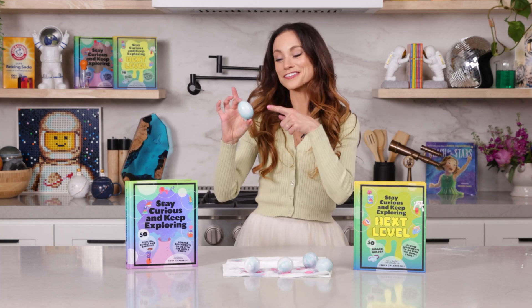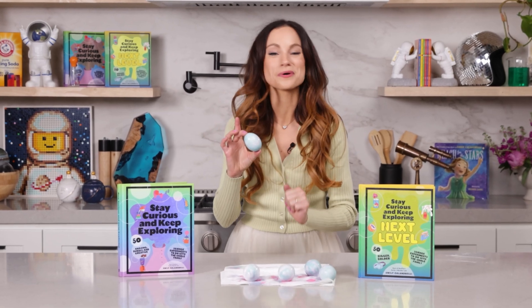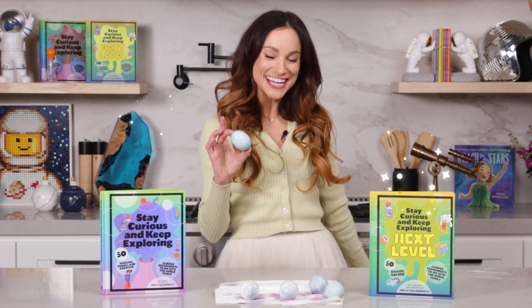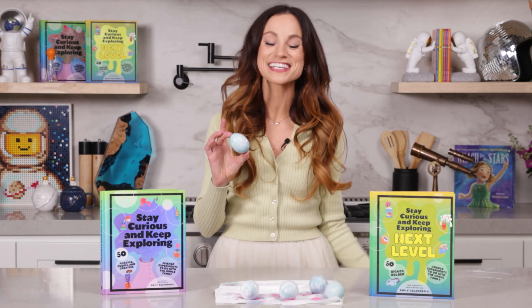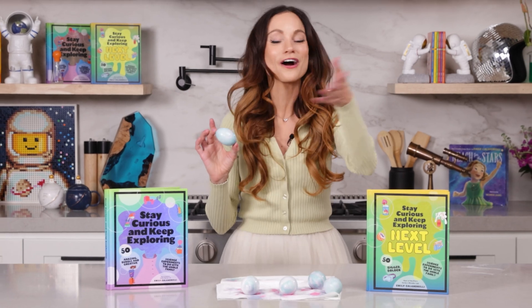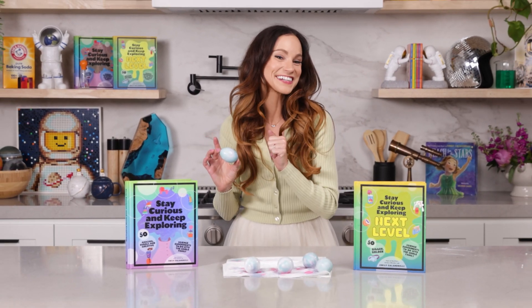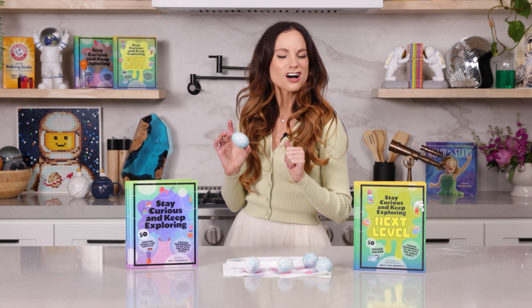Thanks for making color changing eggs with me. If you liked this one, be sure to check out my best-selling Stay Curious and Keep Exploring series for 99 more science experiments. I'm Emily Calandrelli — subscribe for all things science and space. And remember, stay curious and keep exploring. I'll see you next time.